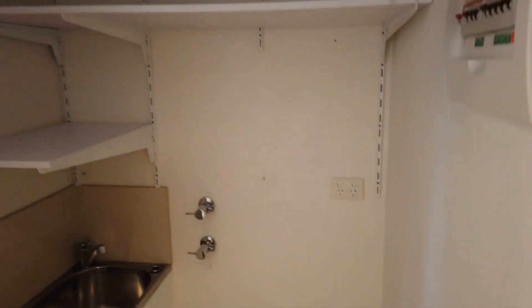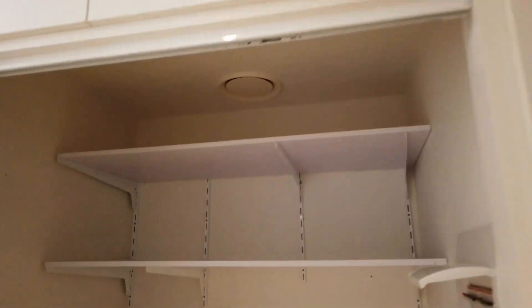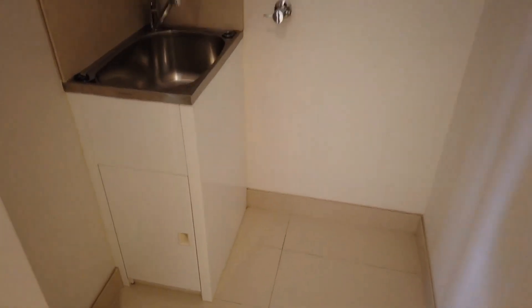Moving on — so that's the main entrance. Over here, you are looking at the extra large European laundry with some storage rack on top and plenty of space for your washer and dryer.